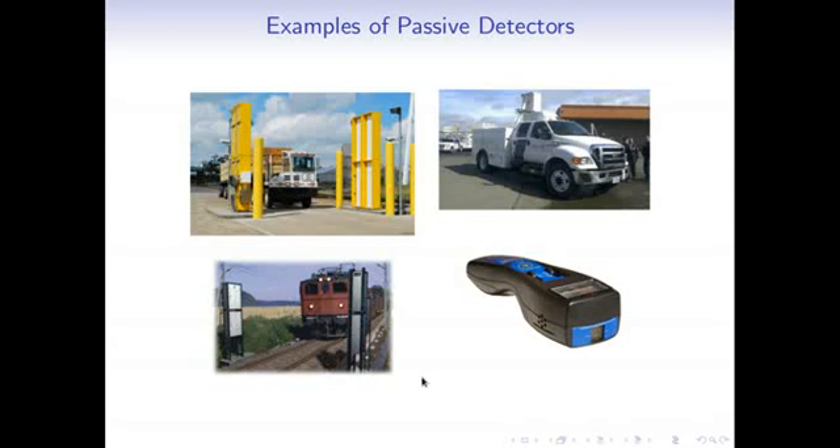There's also a portable portal monitor mounted on top of a truck, which you could drive along highways to see if any car is producing more radiation than it should. And there's a picture of a train passing through one of these portal monitors. How effective these passive detectors are is very much a function of the environment — for example, if a train moves through very fast, there's not much time for particles to hit the detector, and much of the radiation may be stopped by the metal in the train.